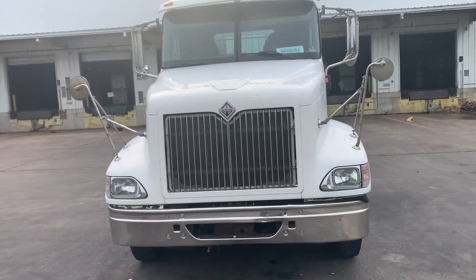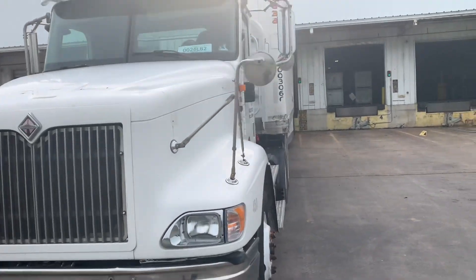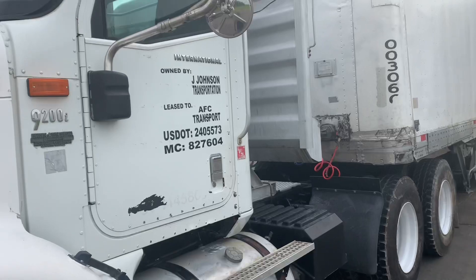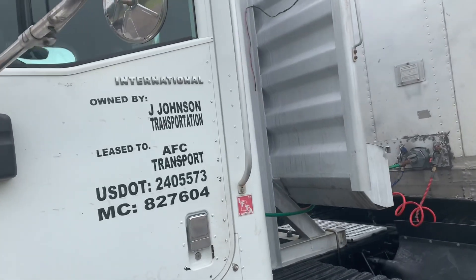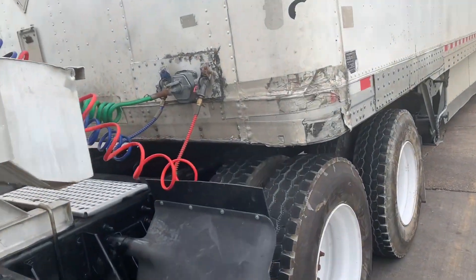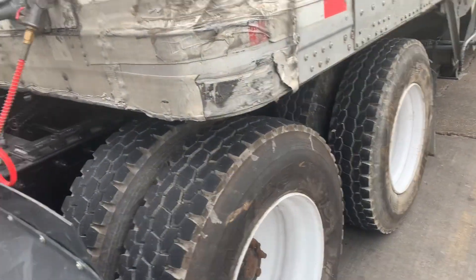All right guys, as y'all can see what's right in front of me, we got the day cab hooked to a trailer, backed up to a dock. Y'all already know what it is — owned by my company, y'all already know who we leased on to. We're doing the thing, man.